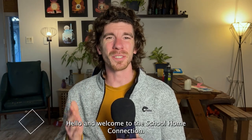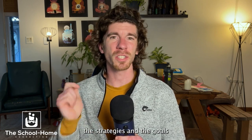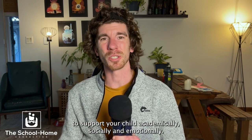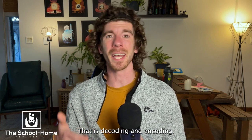Hello and welcome to the School Home Connection. I'm Nathan and my goal is to empower you the parents with the knowledge, the strategies, and the goals to support your child academically, socially, and emotionally. Today we're going to talk about the second stage in learning to read and write, that is decoding and encoding.